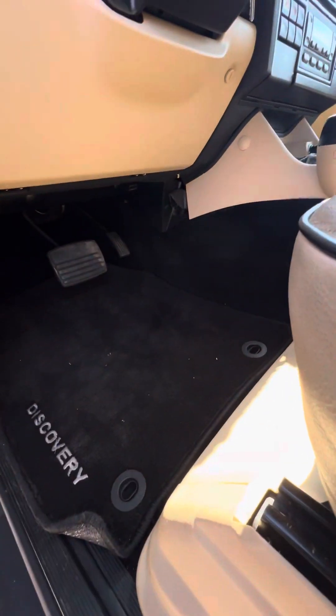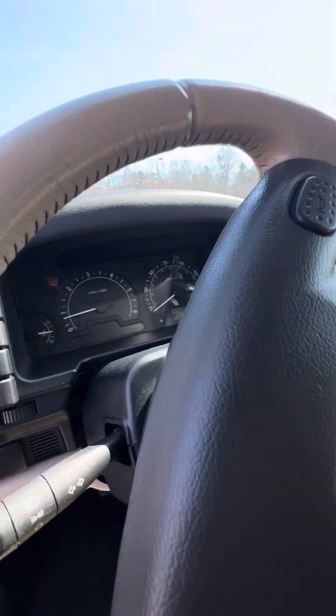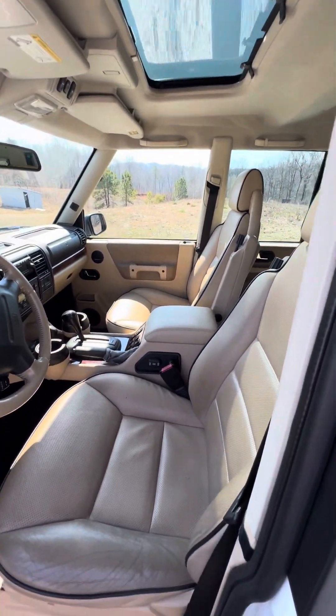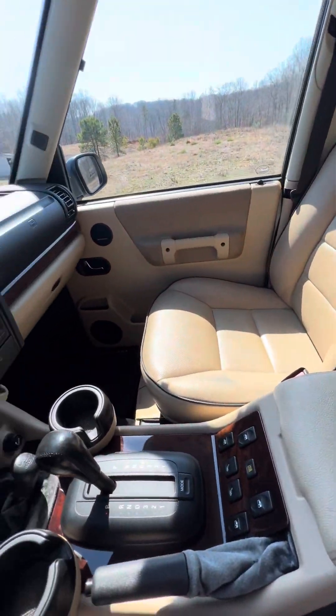We'll pop the hood here. That's actually not up to full — well, I guess it is up to full temperature now. Nice, the check engine light is on — no idea what that's about. But as you can see, the interior is really nice for the age.